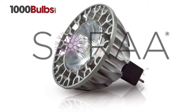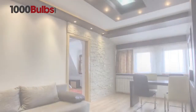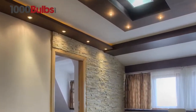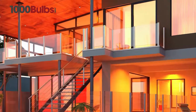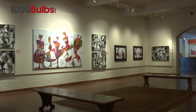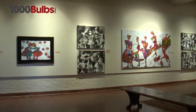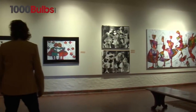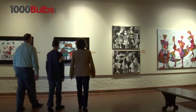Introducing the Sora MR16 Vivid 9.5 00119. The Sora Vivid line is designed for interior or outdoor lighting. The Vivid 9.5 LED 00119 has a beam spread of 36 degrees. The wide beam spread, the medium field, and the high center beam candle power is ideal for focusing light on a large area.